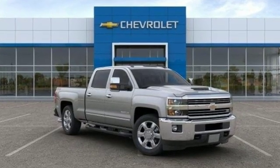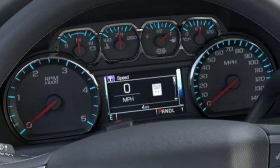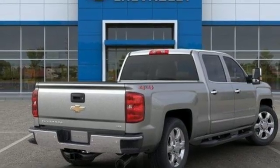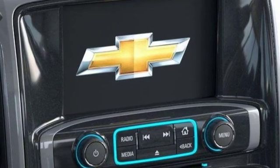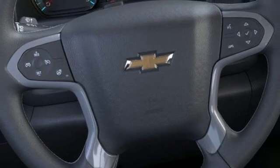Turbo V8 engine, electronic shift on the fly, automatic transmission, trailer brake controller, streaming audio, power heated mirrors, front heated leather split bench seats, mirror mounted spotlights, gas pressurized shocks, auto dimming rear view mirror, and intercooled turbo V8 engine.